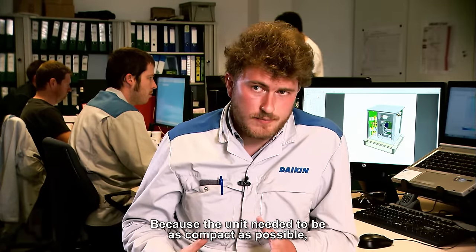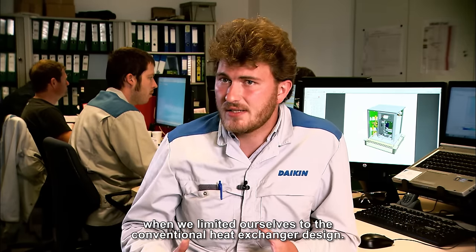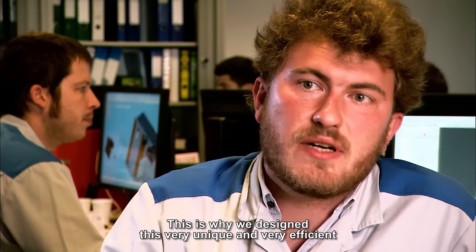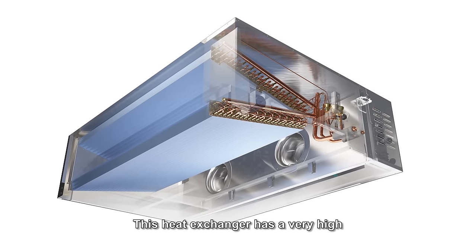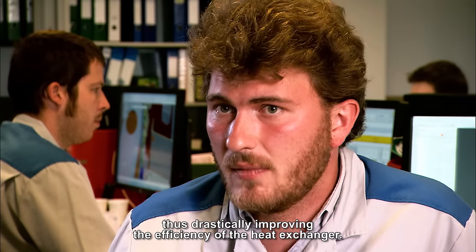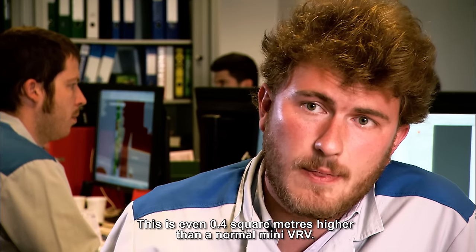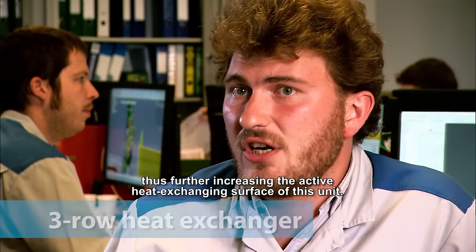Because the unit needed to be as compact as possible, our heat exchanger size would be very small if we limited ourselves to the conventional heat exchanger design. When we increase the size of a heat exchanger, we reduce the power input to the compressor due to lower demanding refrigerant temperatures. This is why we designed this very unique and very efficient V-shaped heat exchanger. This heat exchanger has a very high heat exchanging surface to installation volume ratio, thus drastically improving efficiency. It has a frontal surface of about 1.35 square meters — even 0.4 square meters higher than a normal mini-VRV — and also features a 3-row heat exchanger, further increasing the active heat exchanging surface.